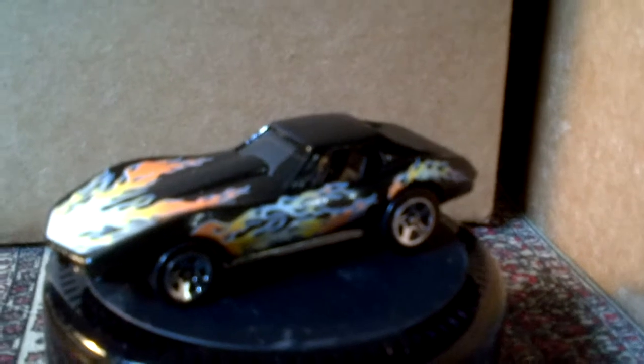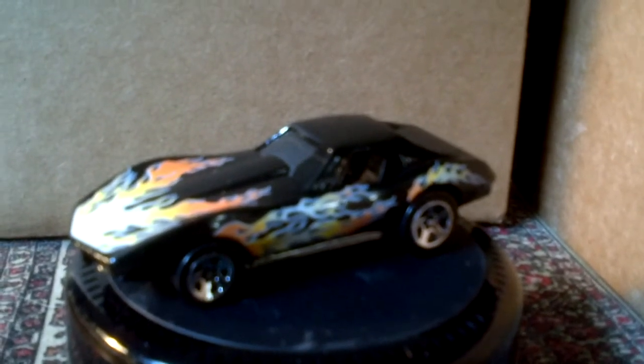This was the 1975 Corvette of Fire and Flames. As we can see, the design is hot — look at the flames on the hood, that is hot. It was made in Malaysia and it has pretty nice tires as well.